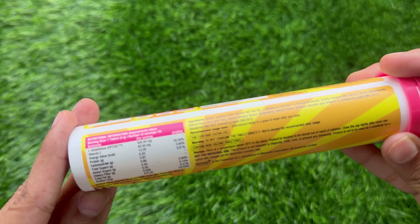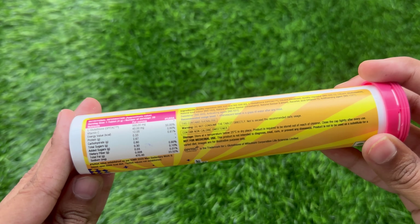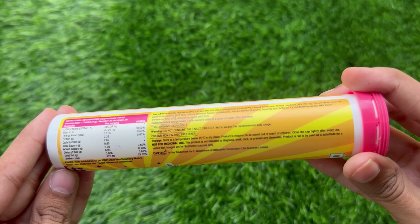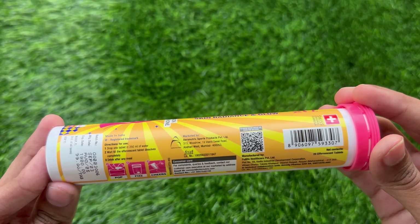Now, why Japanese glutathione specifically? It is a very powerful antioxidant that fights cell damage caused by free radicals, UV rays, and pollution. It also helps in reducing dark spots, pigmentation, and melanin production, and promotes even-toned skin.